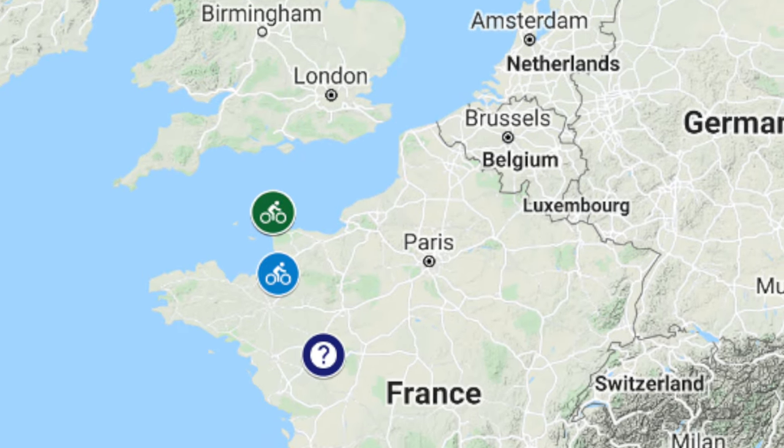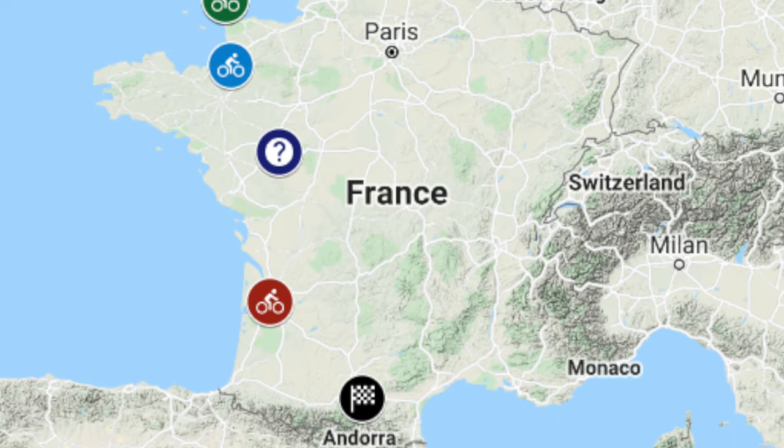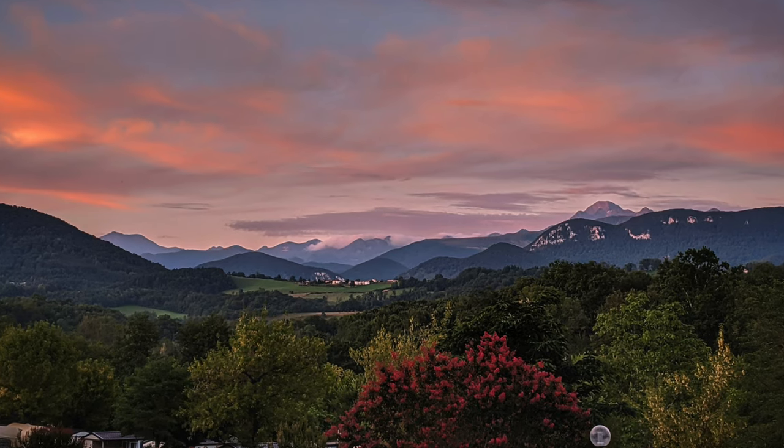Welcome to part 10 of our cycle tour from Dublin to the Ariège in the French Pyrenees. It's been quite a journey to get this far and in this episode we finally arrived. Here we are, the final morning, waking up knowing that we pack up our camp gear today and we move to our house.